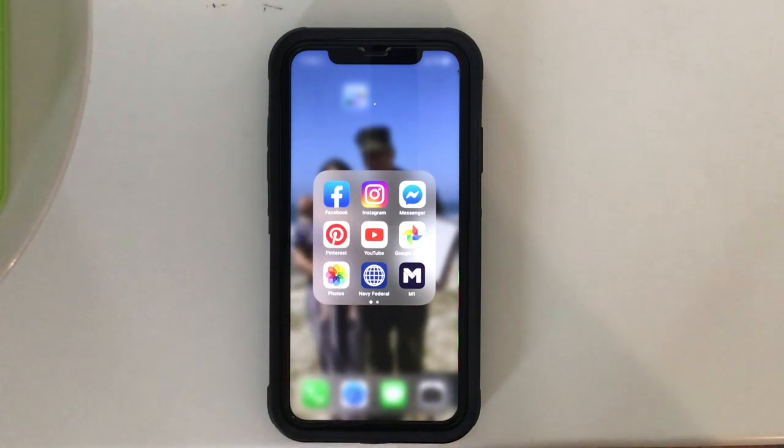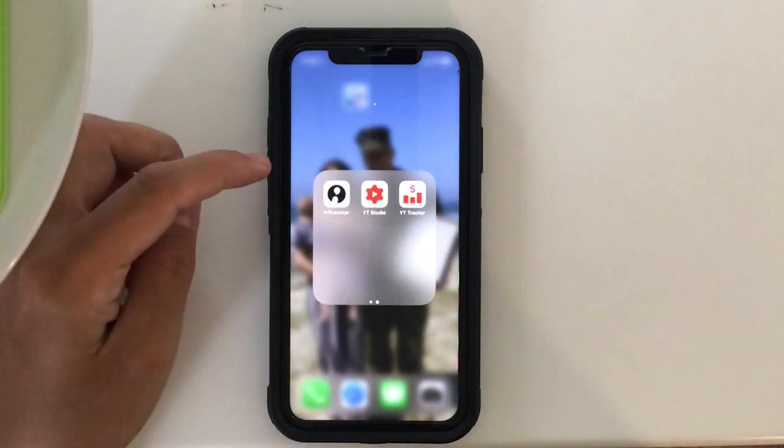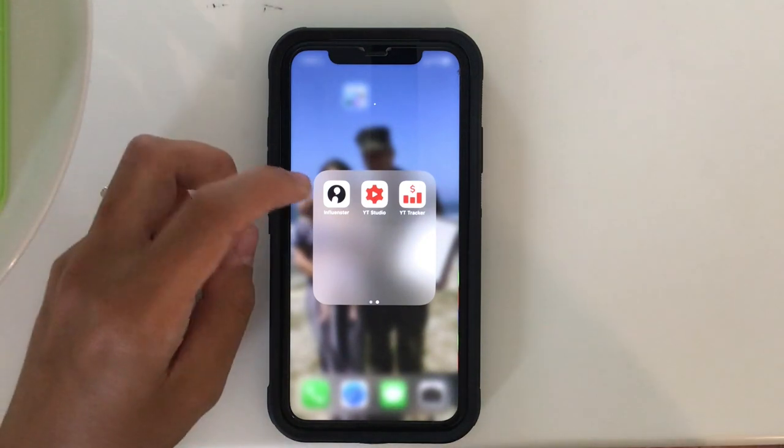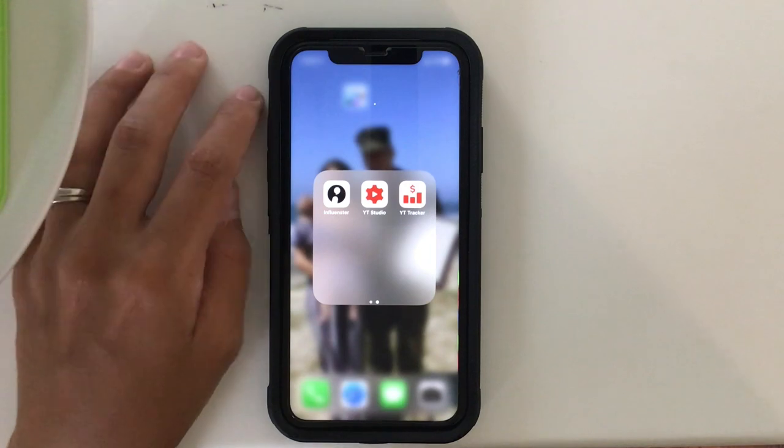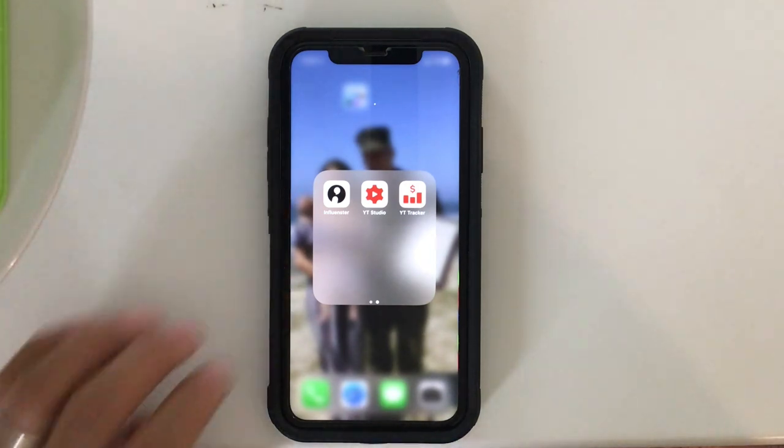Navy Federal M1 is a financing app. Influenster is basically an app where they can send you free things for you to review. I've gotten quite a bit of stuff from them, but I've heard people say that they haven't gotten anything ever and they've had it for years. I don't know how I got lucky but I've gotten quite a bit of stuff from them.